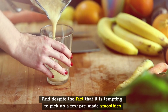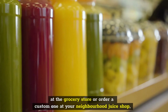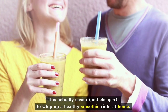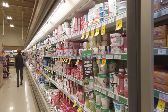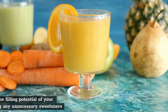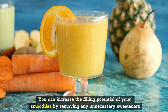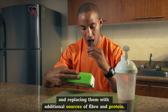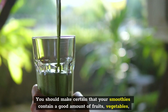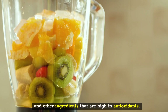And despite the fact that it is tempting to pick up a few pre-made smoothies at the grocery store or order a custom one at your neighborhood juice shop, it is actually easier and cheaper to whip up a healthy smoothie right at home. You can increase the filling potential of your smoothies by removing any unnecessary sweeteners and replacing them with additional sources of fiber and protein. You should make certain that your smoothies contain a good amount of fruits, vegetables, and other ingredients that are high in antioxidants.